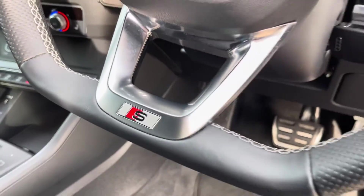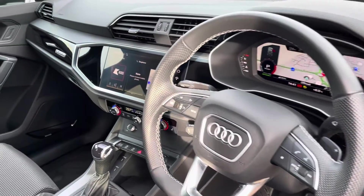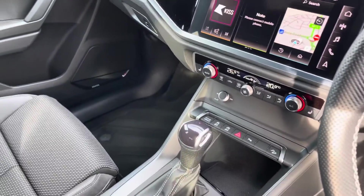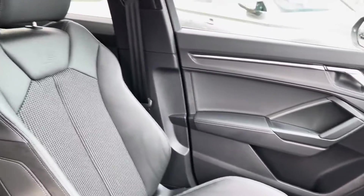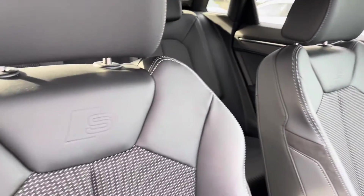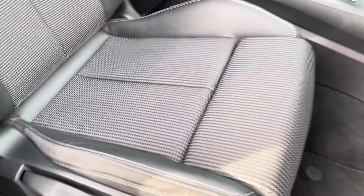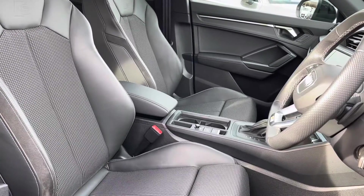Moving into the front, we see the S-line leather multifunction steering wheel as well as the Audi virtual cockpit, centralised touchscreen display, dual zone climate control, and the gloss black dashboard elements. The front sports seats are also finished in cloth and leather with the S-line badge embossing at the top, with full manual adjustability for your maximum comfort.